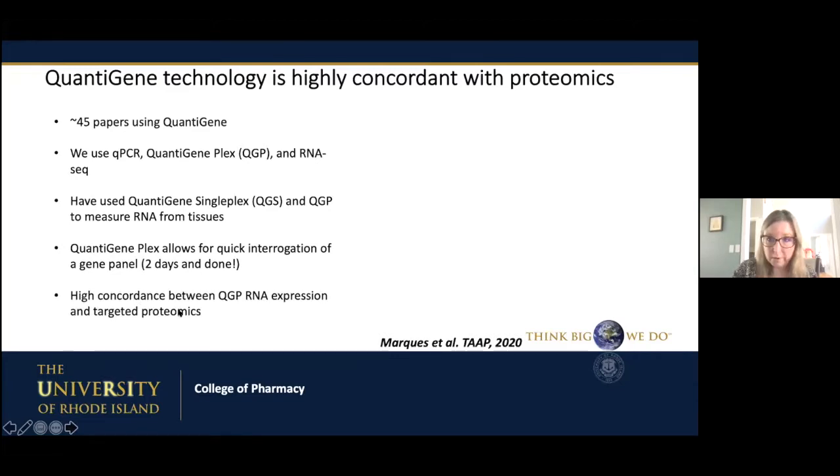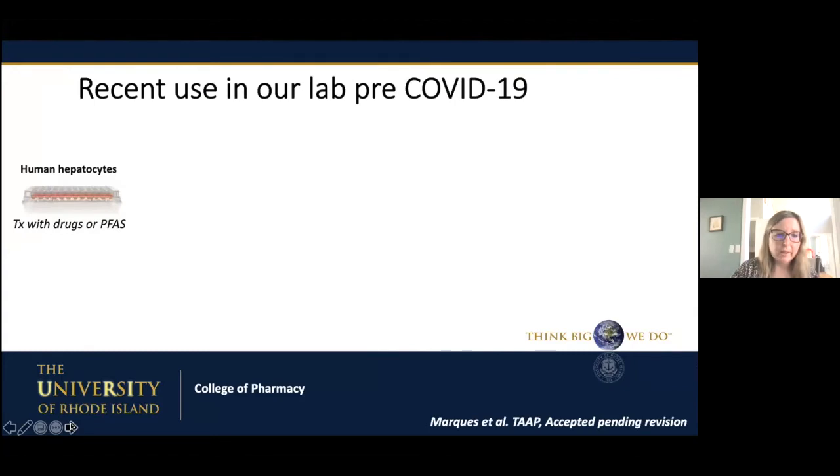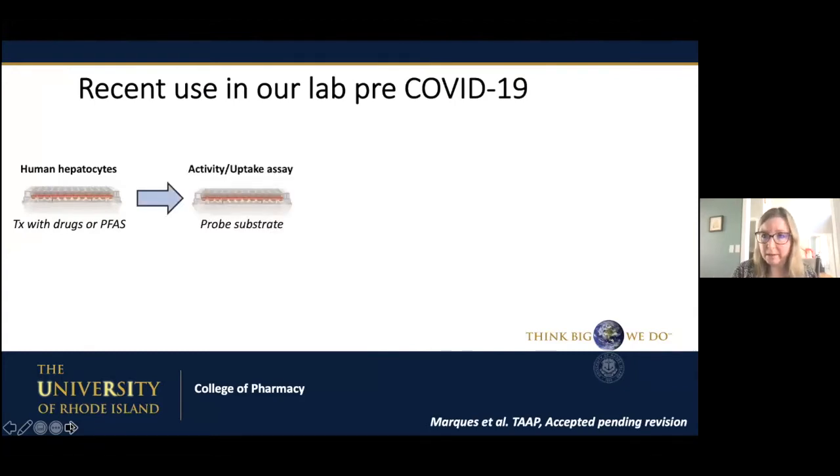This technology can be used either as a multiplex or as a singleplex. The singleplex is about tenfold more sensitive. The QGP has also been used in infected SARS-CoV-2 cells, and a group in Italy recently used the multiplexing technology to study SARS-CoV-2. We have a 2020 paper where we did targeted gene analysis against targeted proteomics and saw a really nice concordance between the mRNA and protein expression. This kind of work triggered us to want to study it in the context of SARS-CoV-2.